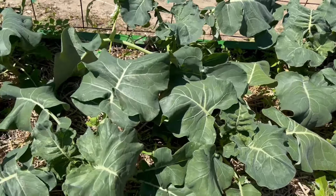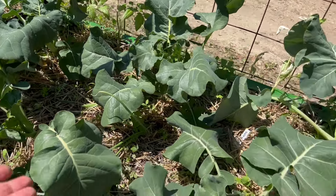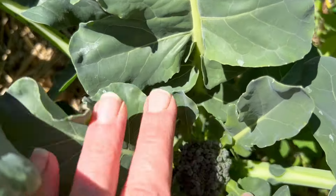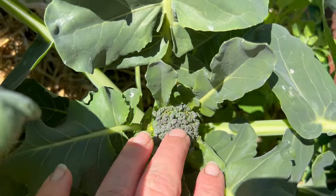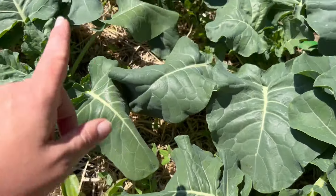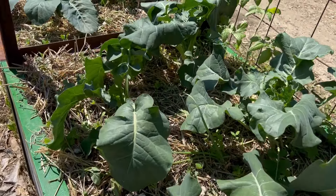In the bed in front of it is broccoli. These ones are a Sun King hybrid — again, one of my favorite broccolis. They generally don't bolt like the other ones. You can see I'm already getting a broccoli head, which is super exciting. I'm going to let that grow — hopefully we'll get a little bit bigger and we'll be able to pick it. The other ones are just starting to form, so we'll hopefully be getting some broccoli within the next few weeks.